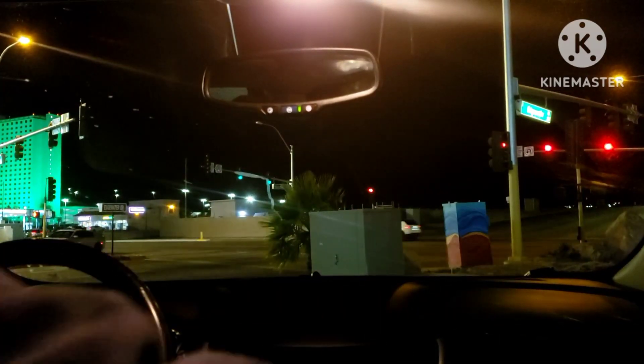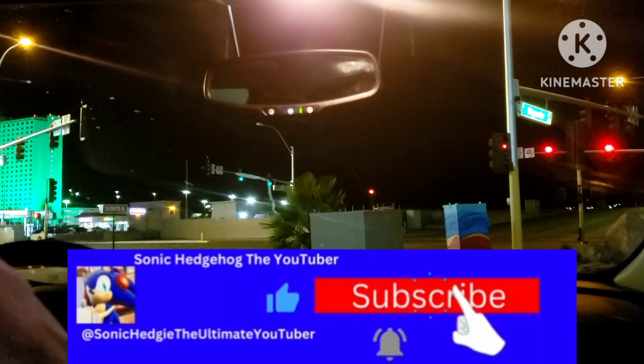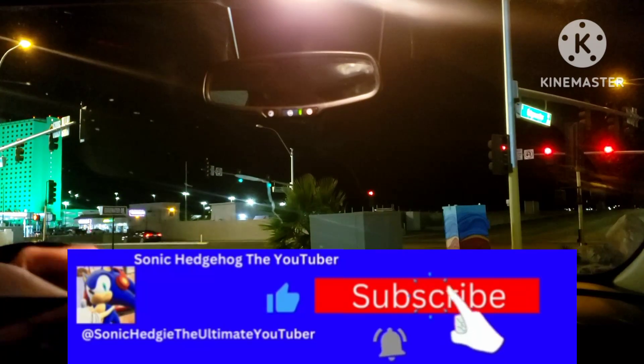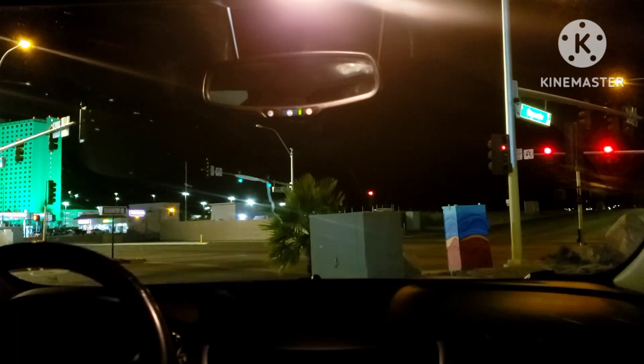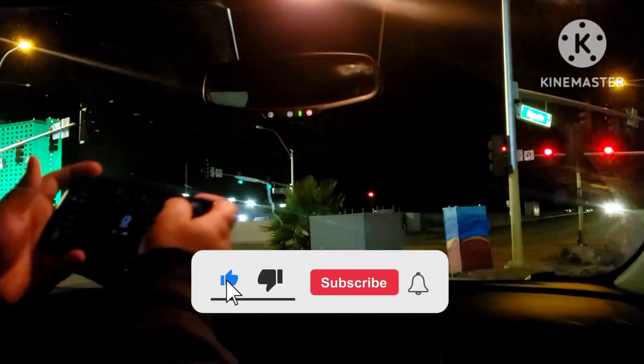Let's go ahead and get our seatbelts on. Today in this video, I'm going to be showing you the best route to take when you're going back to where that Family Dollar is — not this one here, but the one over there. So I'm going to show you the route.